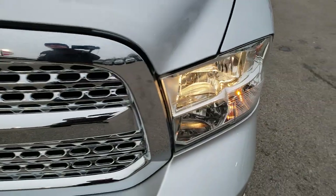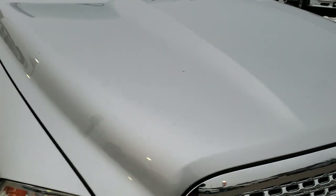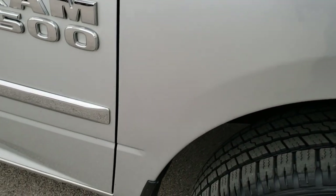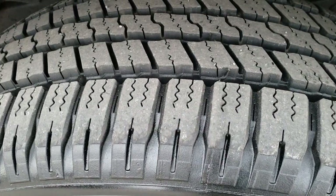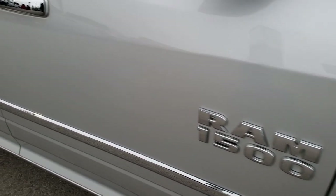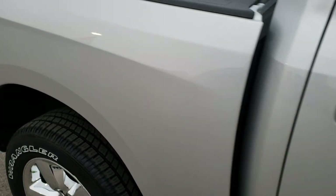Headlight lenses are nice and clear. I didn't see any dents or dings on the hood. The passenger side fender is in nice shape as well, and the passenger side rim has no scuffs or scrapes. Those tires are brand new too. As you go down this side of the truck, you can see just how clean the body is, how reflective and mirror-like that paint is.